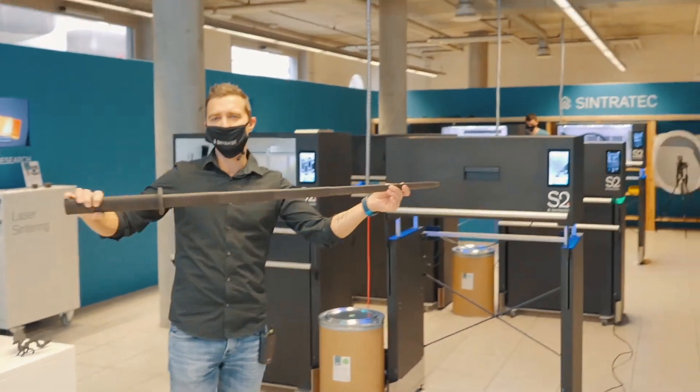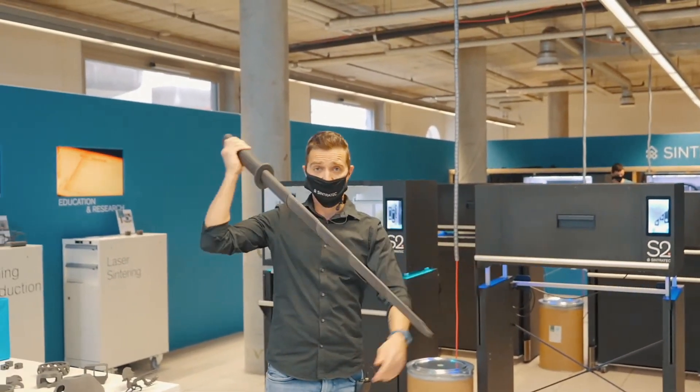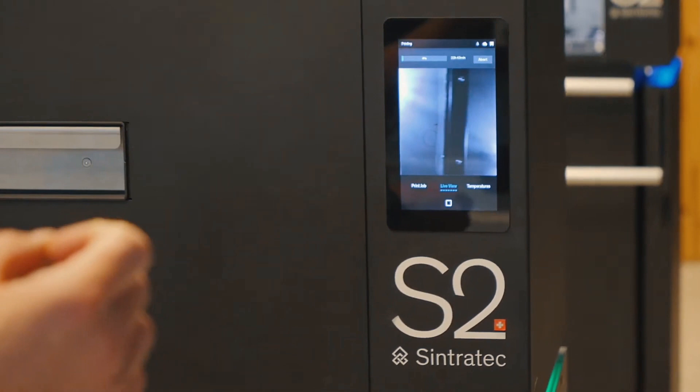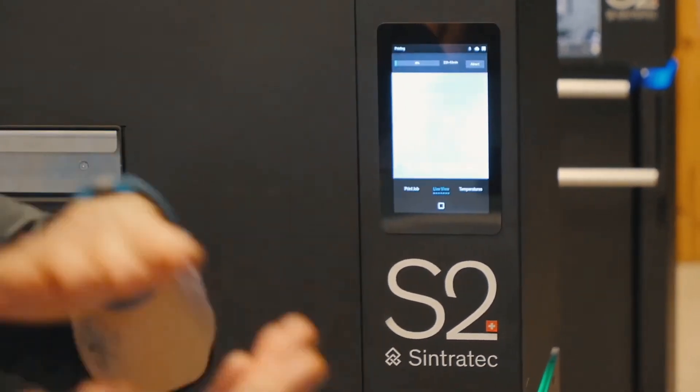This is a sword and you can see it's constructed out of multiple parts, and it has been sintered on the Sintrotec S2. This is real-time — how fast this surface, this layer has been sintered.